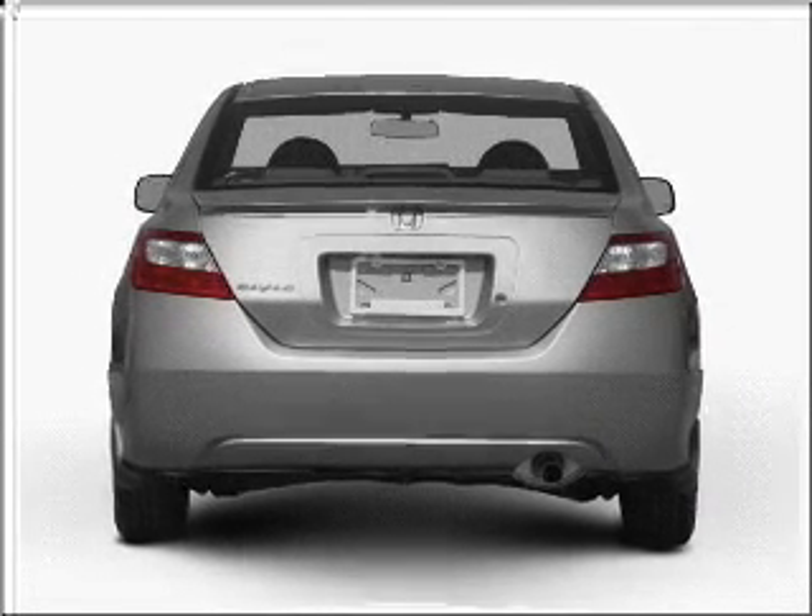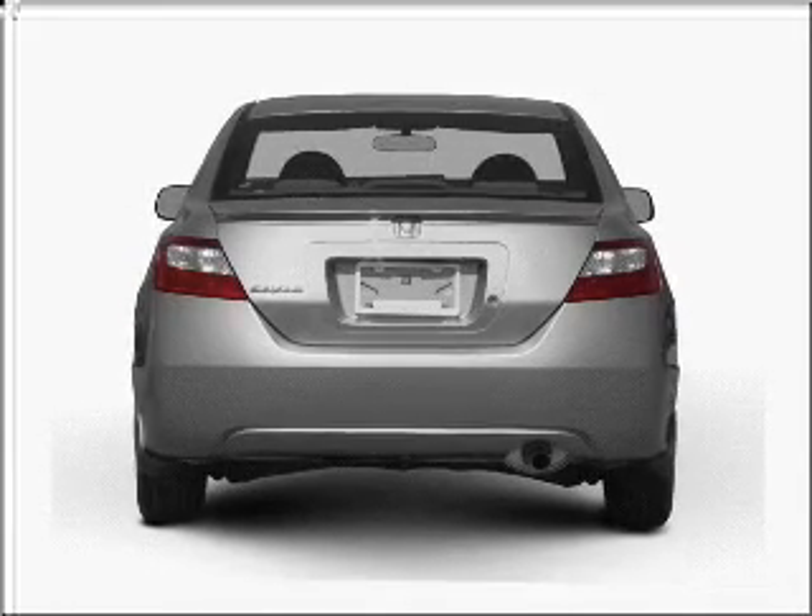Premium wheels lend a distinctive appearance. Brake safely with the anti-lock braking system.